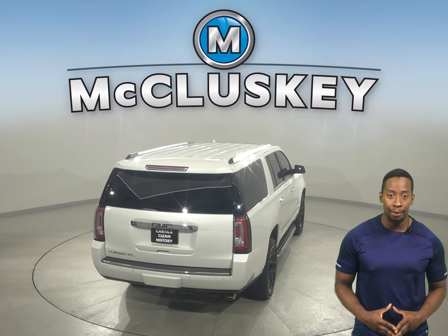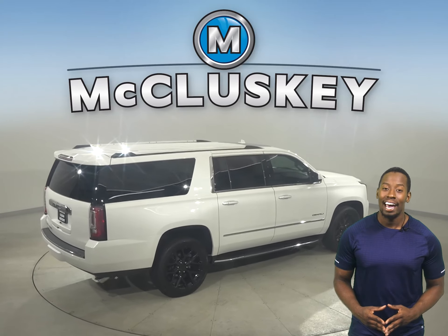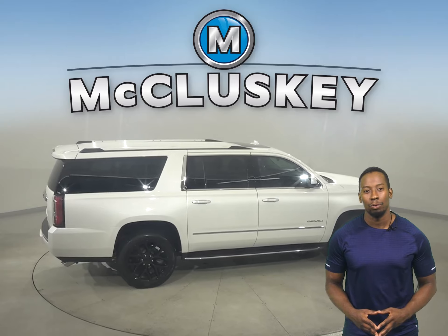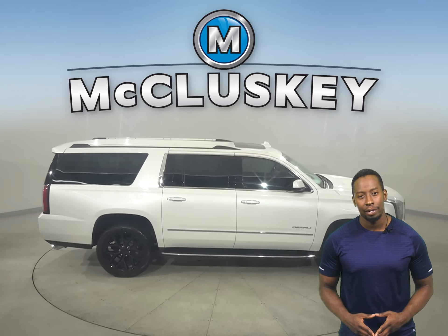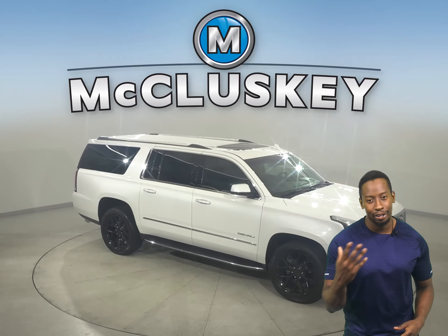This GMC has passed our extensive 172-point inspection and comes with a clean Carfax report. It's even ready to hit the road — it has about 42,000 miles on the odometer and still has a long life ahead of it.